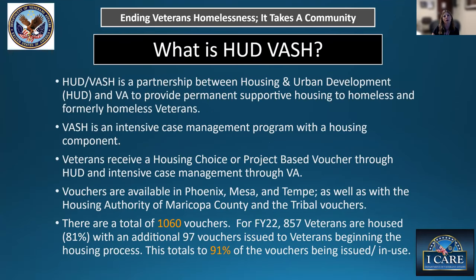HUD-VASH is our HUD-VA Supportive Housing program — the only permanent supported housing program the VA has direct oversight on. It is an intensive case management program for veterans with intensive case management needs. Vouchers are available through Phoenix, Mesa, and Tempe, as well as through the Housing Authority of Maricopa County, and we have tribal vouchers as well. There are about 1,060 vouchers total, and for FY22, 857 veterans are housed — about 81% — with an additional 97 vouchers issued, meaning about 91% of vouchers are currently in use or issued.